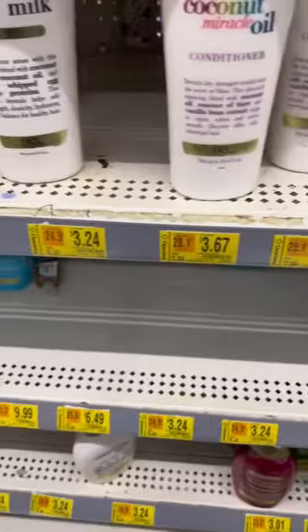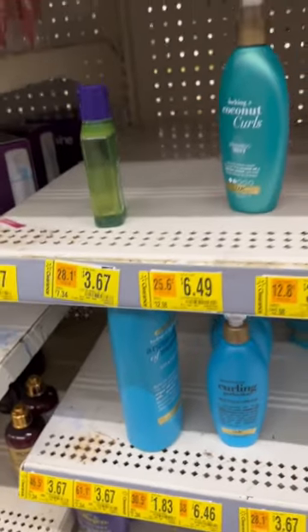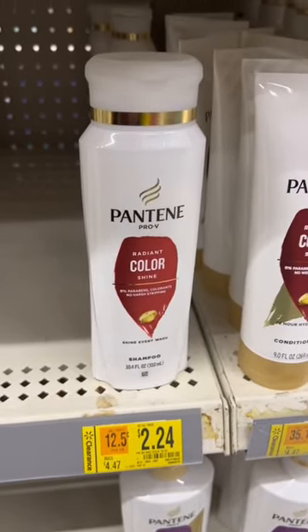I found tons of clearance on personal care products at Walmart. Some of these products even have Ibotta rebates, so I was able to get some additional savings.